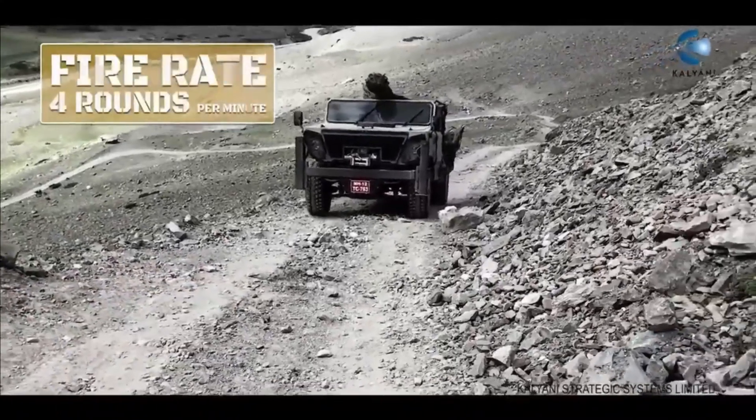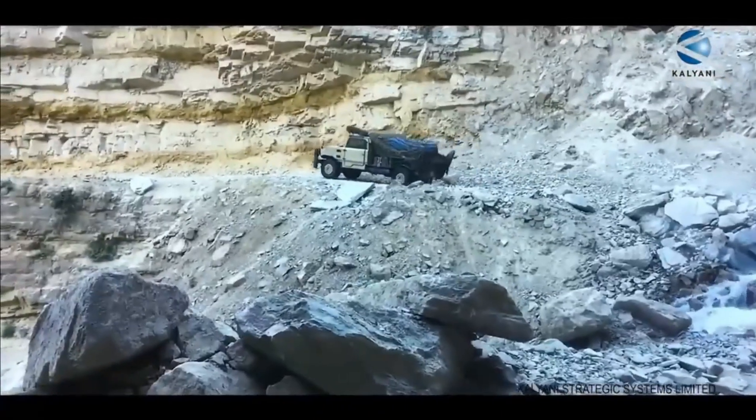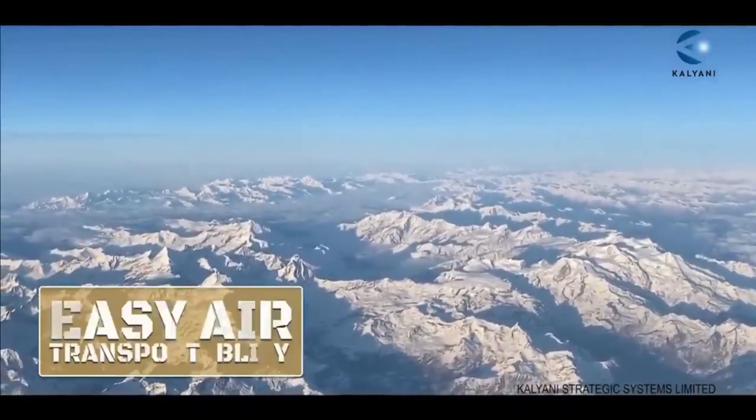The Garuda has a maximum range of 25km and can fire various ammunition, including high explosive, anti-tank, and smoke rounds. The Garuda weighs under 5.5 tons, making it one of the lightest towed howitzers in its class.